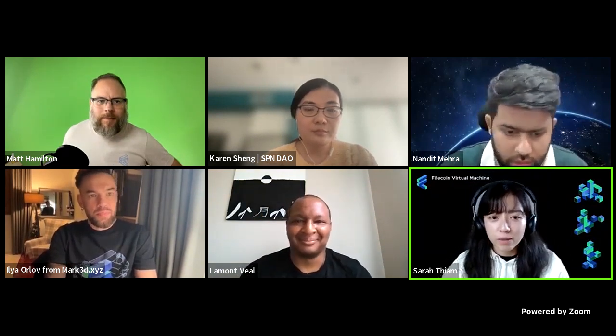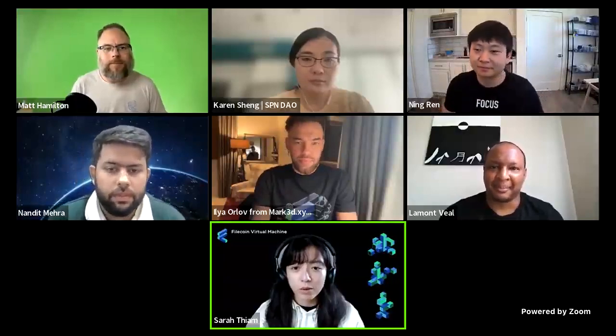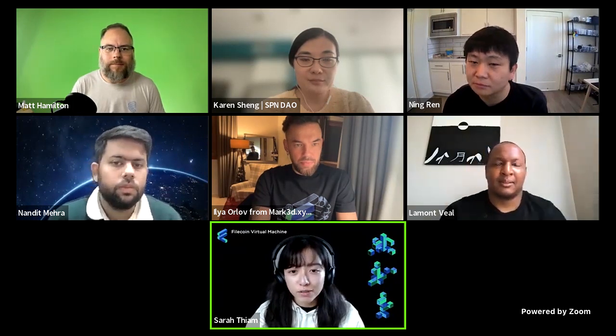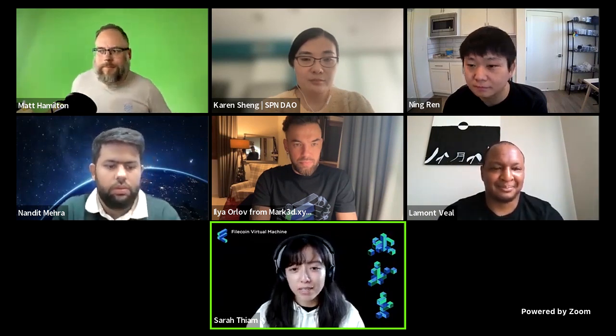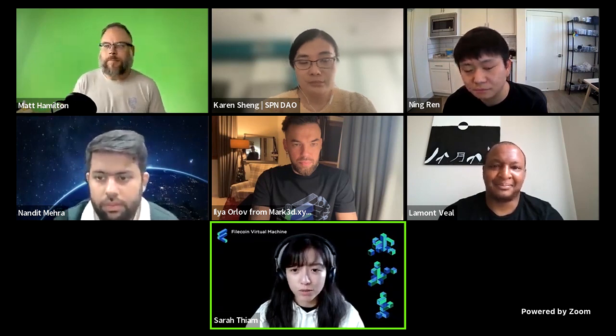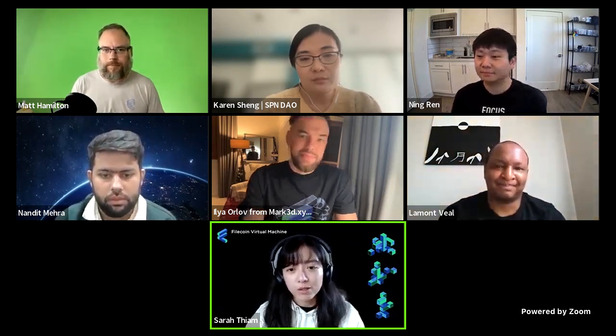Thank you, Jacob. Really nice to be here again with the EVE Global community. My name is Sarah. I am a developer advocate with the FVM team, and I also run the early builders program for FVM. We have a whole host of people that came on when we had plans, but things kept evolving. They were brave enough to join the program and build and hack and fix together with us. It started back in September, and now we are about five months ahead.